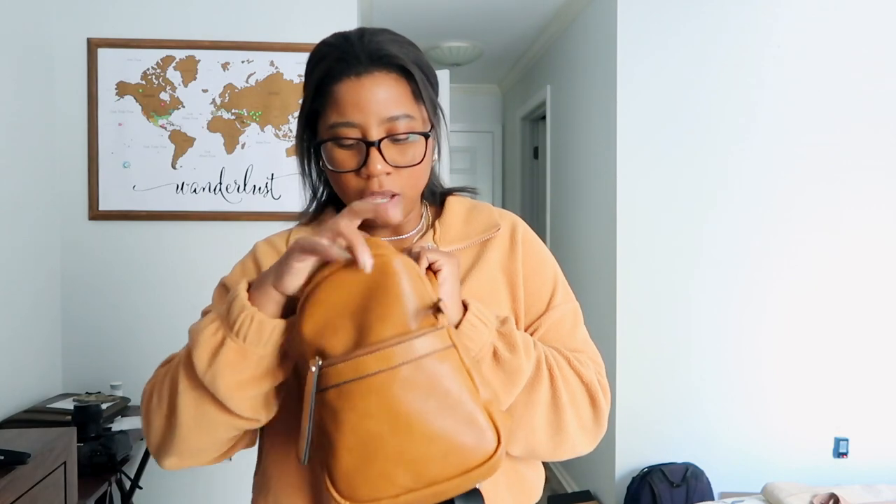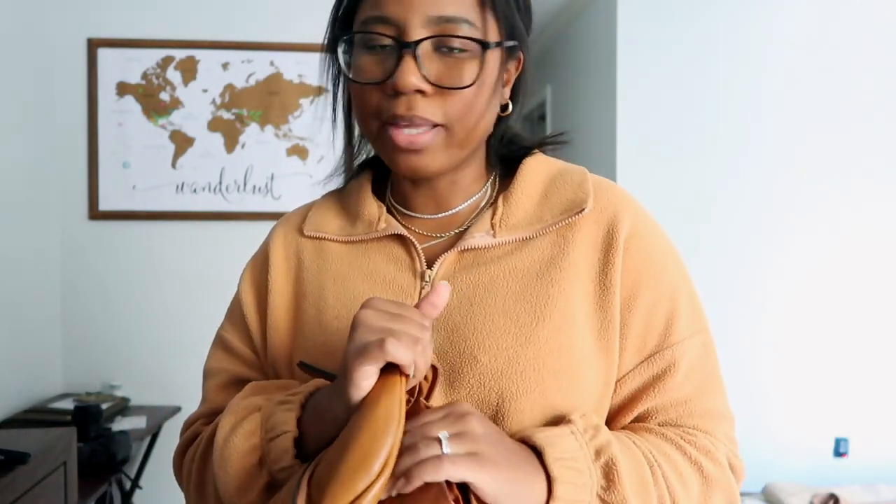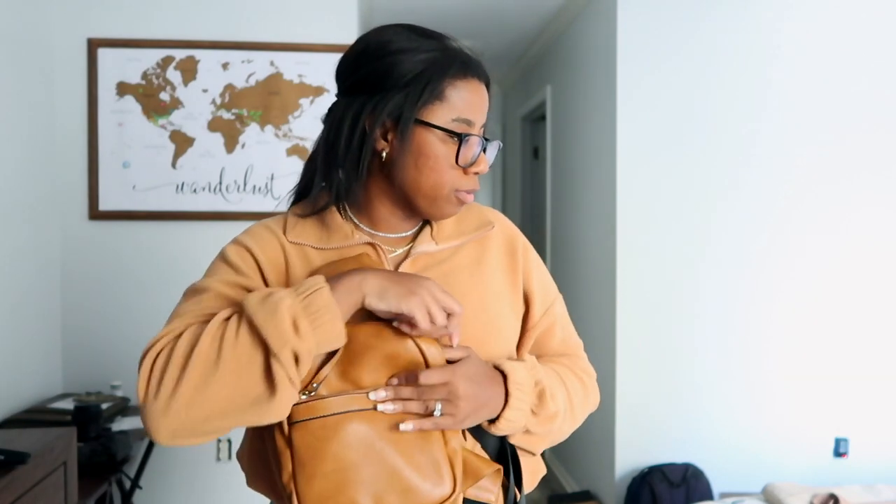I'll also bring a purse — one that will match all my clothes so I don't have to bring multiple purses. You can put things in your purse that you'd normally put in your bag and carry it with you on the plane or wherever you're going. I put my wallet in there — it's also a neutral tone — and maybe a battery charger for my camera as well.